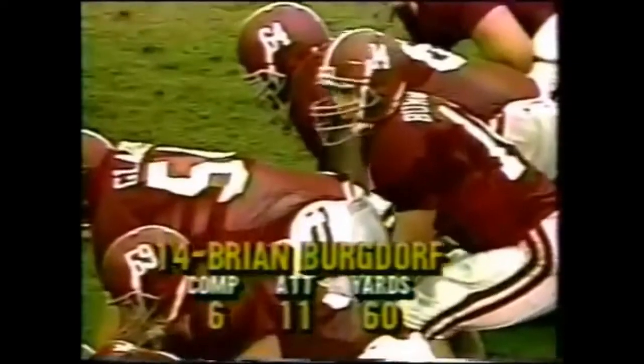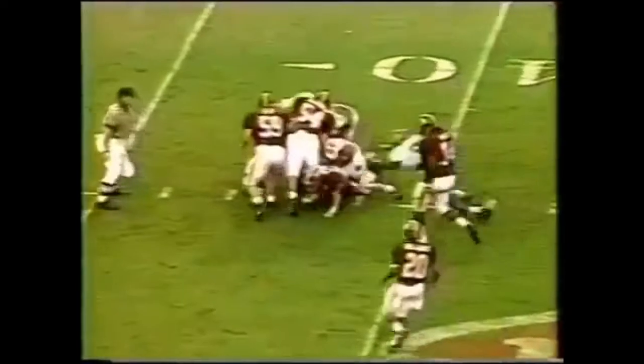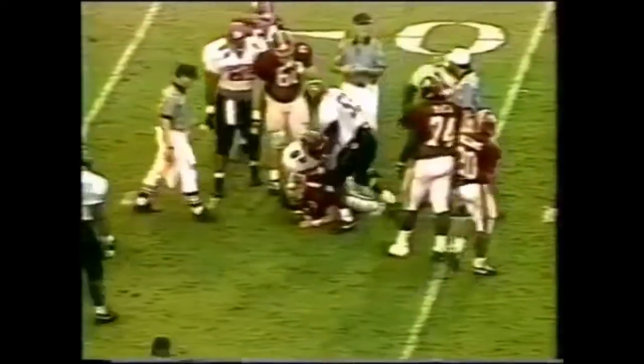Is that Dabo Sweeney? It is. Bergdorf rifled that one. Third down and nine — there's a sack for South Carolina. Good coverage sack that time.